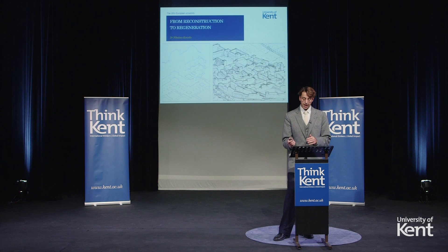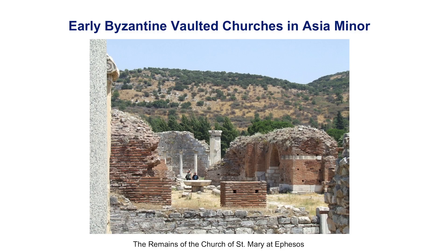The first time that I used design skills to study historic monuments was during my investigation of the origins of the vaulted church. This focused on some of the earliest vaulted churches, which date back to the early Byzantine period and are located in western Turkey. Study of these monuments was essential to understand the transition from the timber roof basilica to the vaulted church. This was a major technological development that marked not only the early Byzantine period, but the history of church architecture. One of the greatest obstacles in understanding this development was the rarity of its architectural traces.